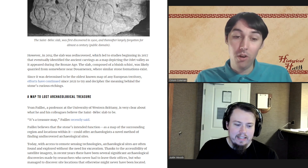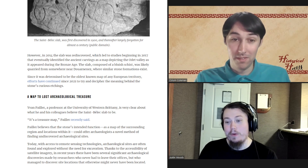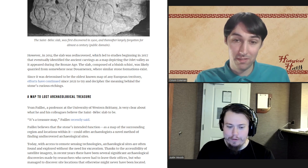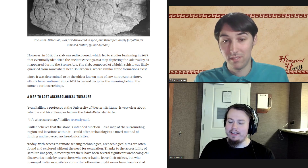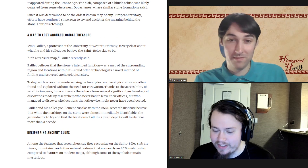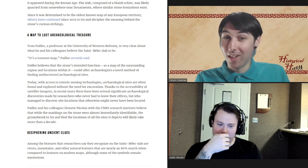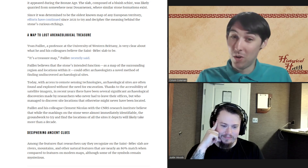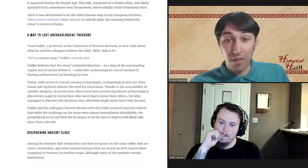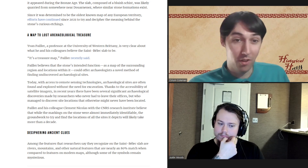We currently do not know exactly what is on this slab in terms of its full meaning. However, Yvon Paillet, a professor at the University of Western Brittany, thinks this slab is a treasure map — though he's using an archaeologist's definition of treasure. The map could show us where new sites and various locations of interest are, such as settlements and places where people lived — which archaeologists like to dig up.